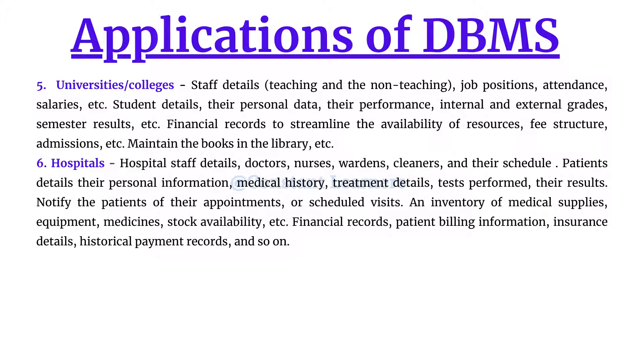The next application is hospitals, which are supposed to be one of the most organized organizations. Hospital staff includes doctors, nurses, wardens, and cleaners — many people are involved in smooth hospital functioning. Hospitals operate 24/7, so they need to maintain a proper schedule for each staff member. Patient data must also be stored in detail: blood group, blood pressure, cholesterol, diabetic status, age, weight, height, medical history, treatment details, tests performed, and results.